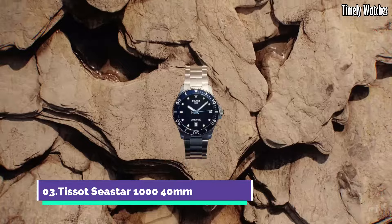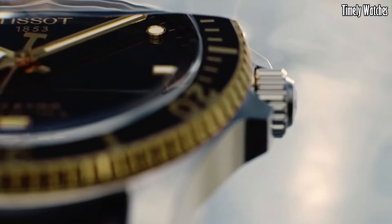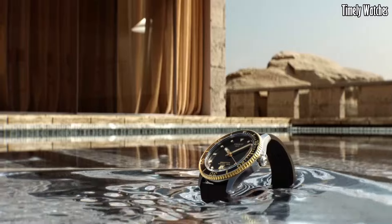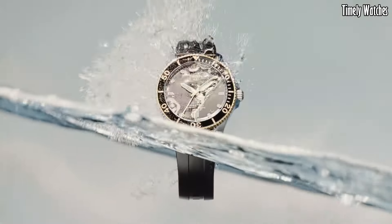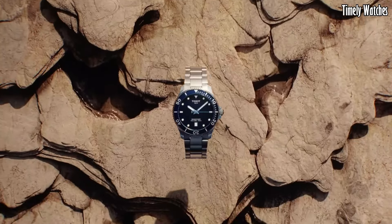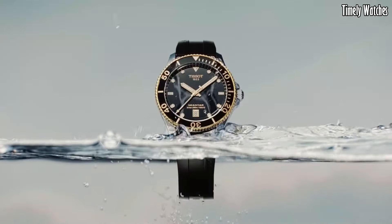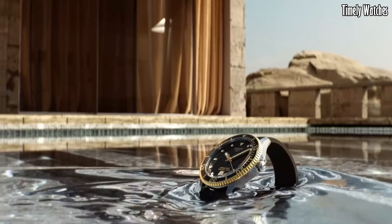Tissot Sea Star 1000M embodies aquatic prowess in a compact form. With a stainless steel case, it delivers durability and style for underwater exploration. The unidirectional rotating bezel and luminescent markers enhance its functionality. The black dial exudes modernity, and the date display adds practicality. Designed with water resistance in mind, it's perfect for marine adventures. This timepiece combines robustness and aesthetics, making the Tissot Sea Star 1000M an essential companion for individuals who appreciate both performance and refined design.